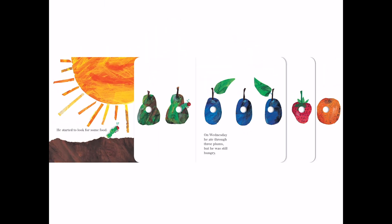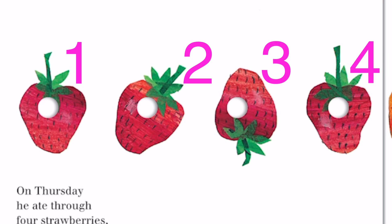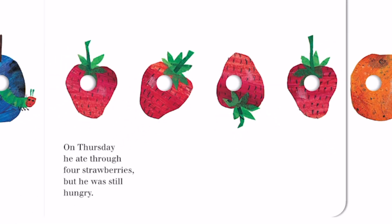What do you think he will eat next? We have strawberries here. We have one, two, three, four of them. On Thursday, he ate through four strawberries, but he was still hungry.